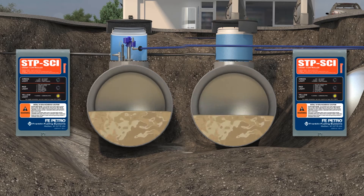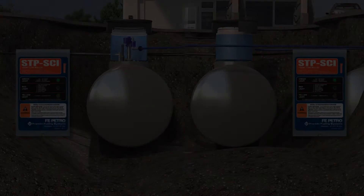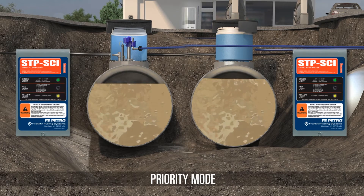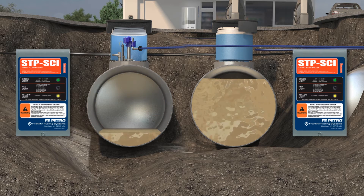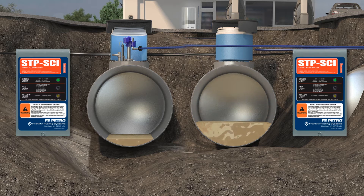They progress down the tank until priority is reset by filling one of the tanks. In priority mode, priority is given to one tank and that tank has priority until it reaches the lower limit. At that time, the priority is switched over to the other tank, providing quiet time in the idle tank for in-tank diagnostics.